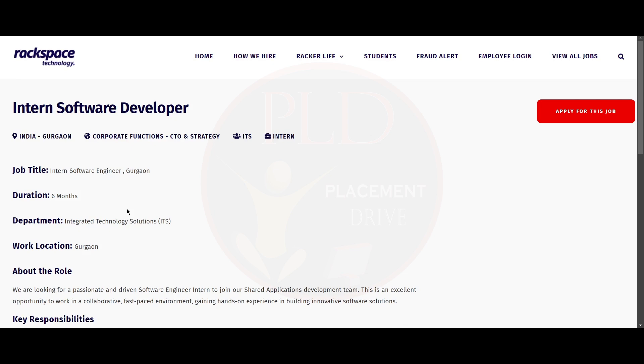Hello everyone, today we have three internship opportunities and let's see them one by one. The first internship opportunity is from Rackspace Technology, and it is an Intern Software Developer role. The job location is Gurugram and the duration.